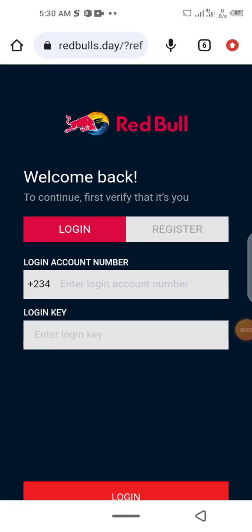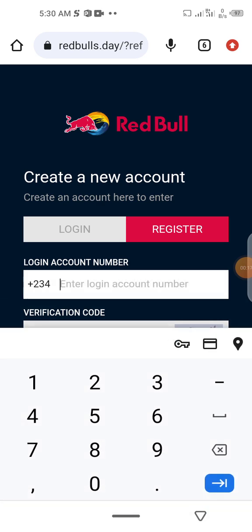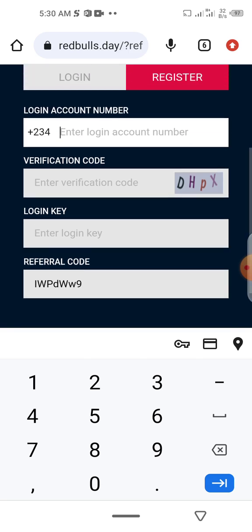The first thing to do is log in to the Red Bull account if you want to start making money from this platform. Log into your Red Bull account — if you don't have an account already, just go to register and fill in your details, then sign up and register with the platform.